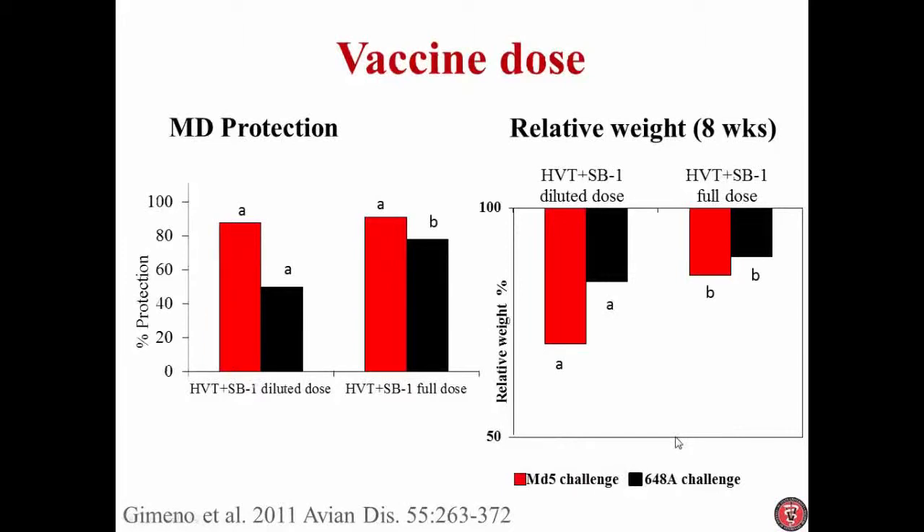In relation to the dose, I know it's very common that companies tend to dilute the vaccine. It is not a good practice, and I hope after this slide you understand the problems that you might face if you do that. In this study, what we did is we have an HVT plus SB1 vaccine, and we administered it either at the recommended dose by the commercial house or at a diluted dose.